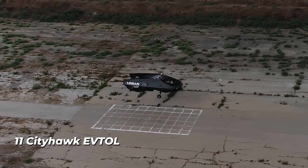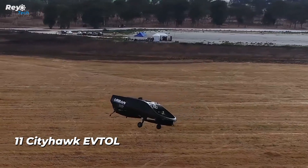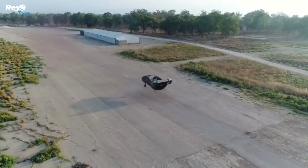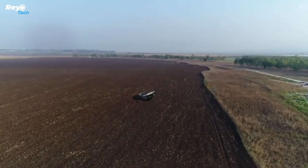Number 11: CityHawk eVTOL. Let's commence with the CityHawk flying machine — it's a versatile vehicle suitable for various purposes. For example, the local company Hatzola Air plans to utilize four of these as air ambulances. The CityHawk also functions excellently as an air cab.